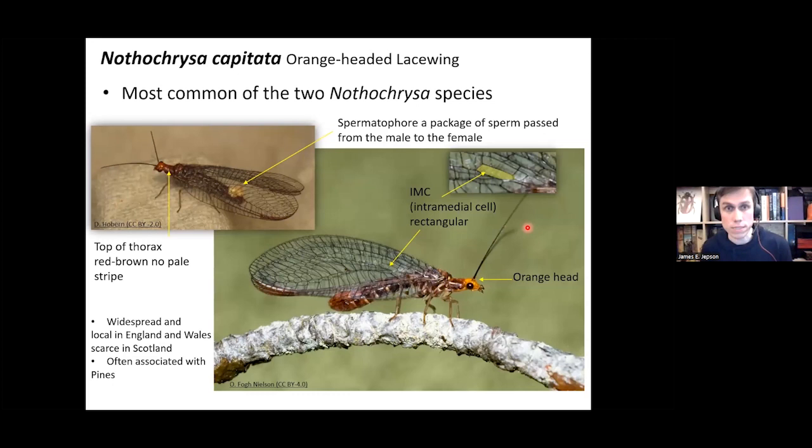The next species is Notochrysa capitata, the most common of the two Notochrysa species in Britain. First, find the intermedial cell — in this genus it's more rectangular rather than triangular. These insects have a quite bright orange head, and importantly the top of the thorax is a red-brown color with no pale stripe, which is quite diagnostic. Occasionally you may find a white blob — a spermatophore, a package of sperm passed from male to female — on the abdomen. These are widespread but fairly local in England and Wales, scarce in Scotland, and often associated with pines.